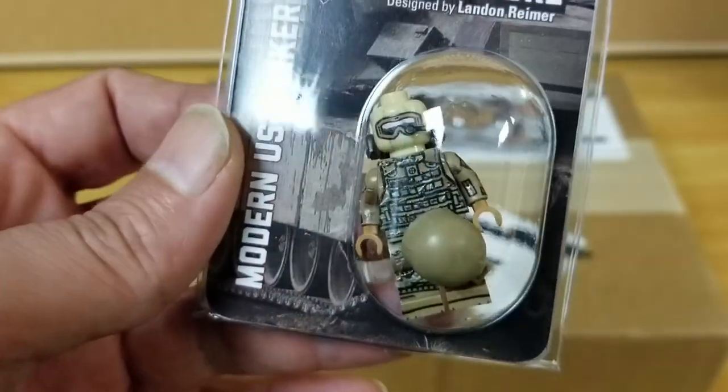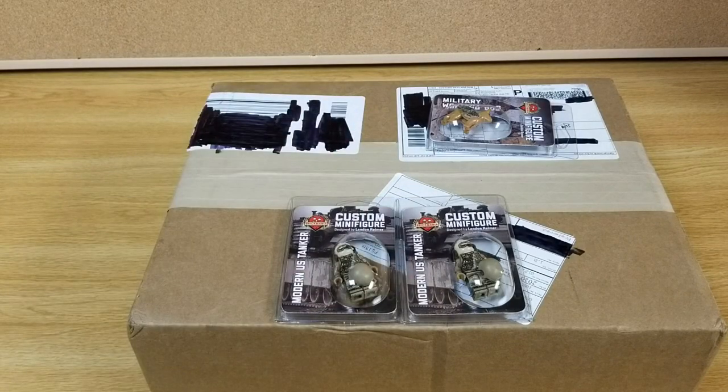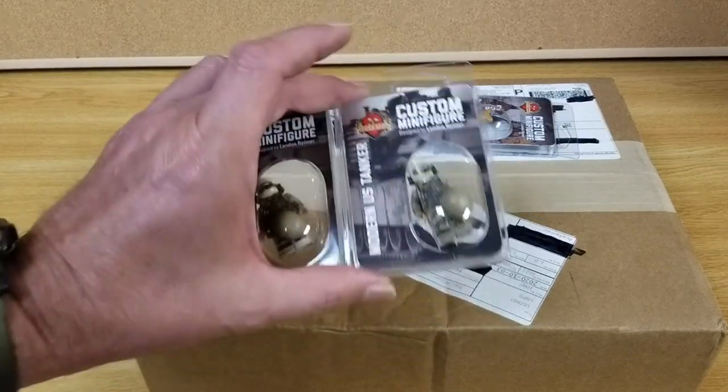Another great job by Lando. I wanted to get these a long time ago when I got my M1 Abrams, but they weren't available, so I've got a couple now.